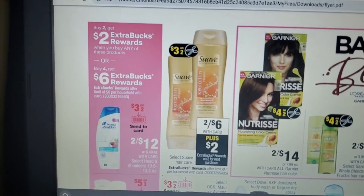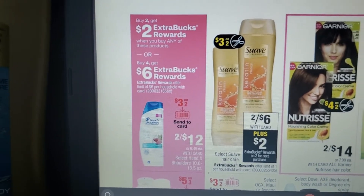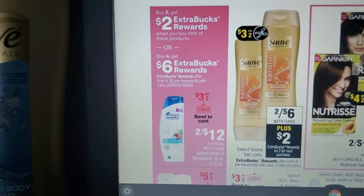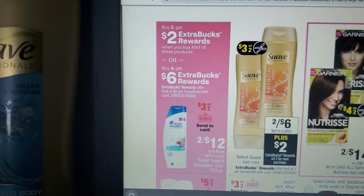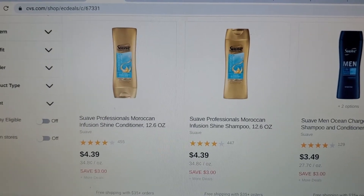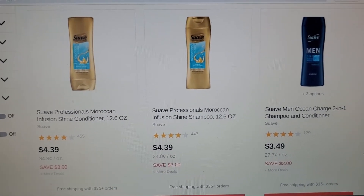Next, Suave hair care is on sale two for $6. We have a $3 off two manufacturer coupon coming in the 8/2 inserts. Get two Suave hair care, use that $3 off two coupon, pay $3, and earn $2 ExtraBucks back. On Checkout 51 there's a $2 rebate on Suave — hopefully that'll still be available. Also, if you check the CVS website and it says 'Save $3,' that indicates there will be a $3 off two digital manufacturer coupon coming — send that to card if you don't have the insert coupons.